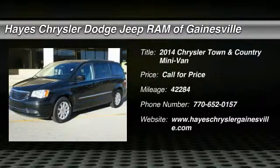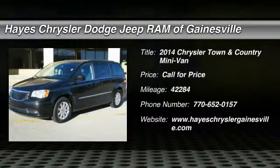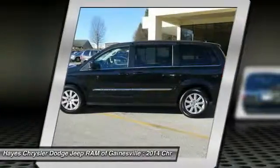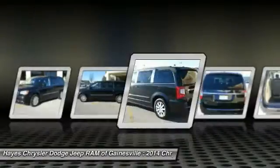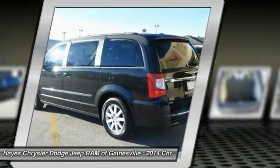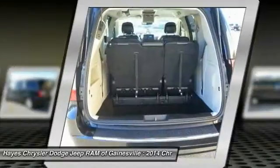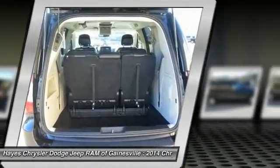The 2014 Town & Country. Town & Country's V6 engine provides plenty of power while still providing the fuel efficiency you look for in a vehicle. Tow up to 3,600 pounds when your Town & Country is equipped with a towing prep package, seat 7 comfortably, and choose from Stow & Go Seating or the innovative Swivel & Go Seating.